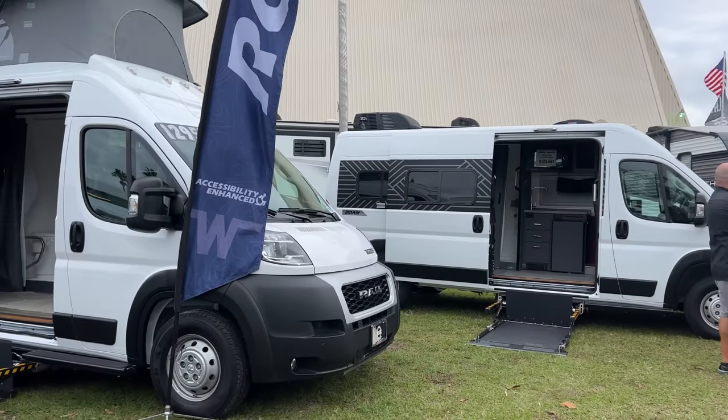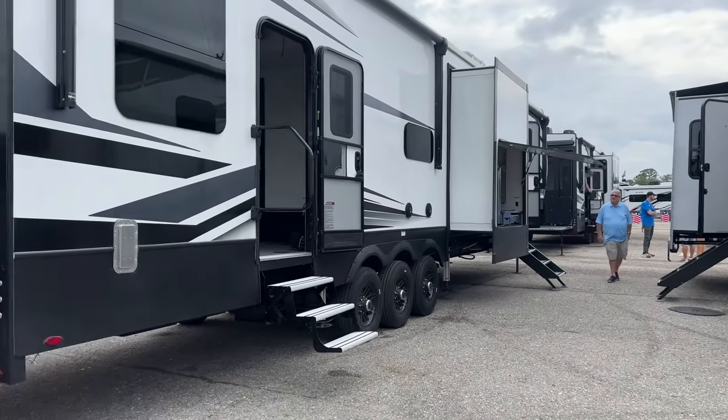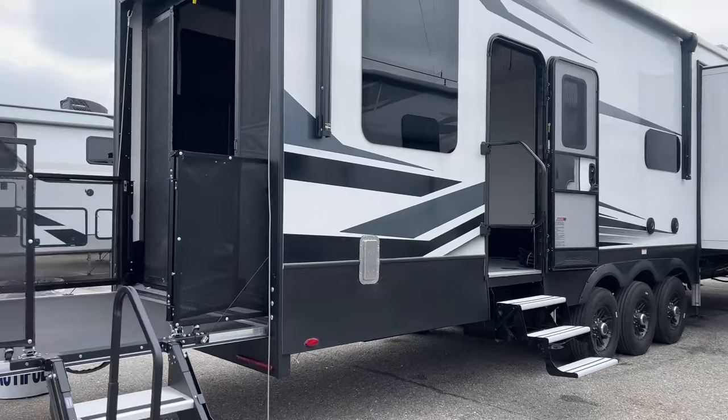We even have accessibility-enhanced Class Bs here at the show. We also have luxury fifth wheels and rugged fifth-wheel toy haulers.